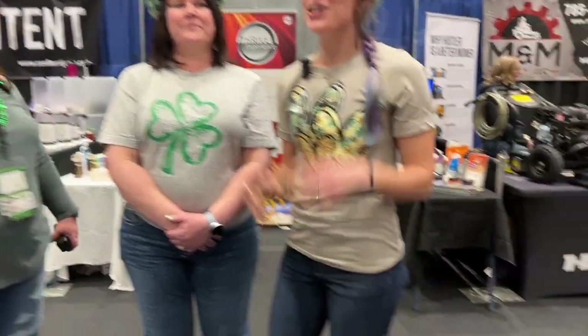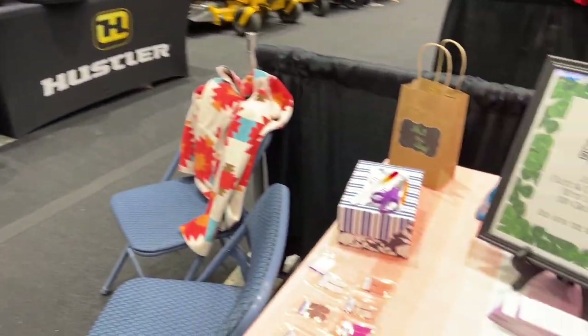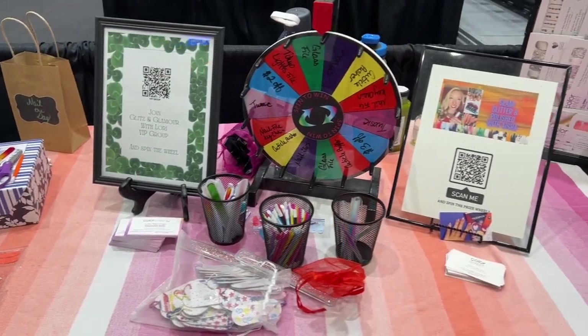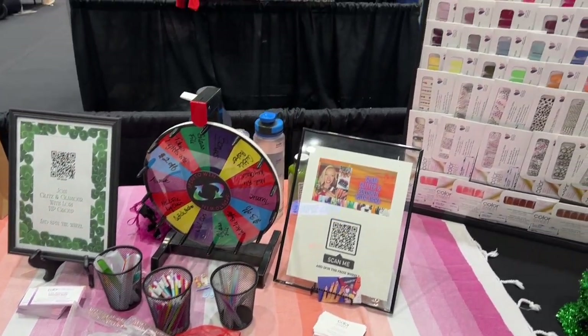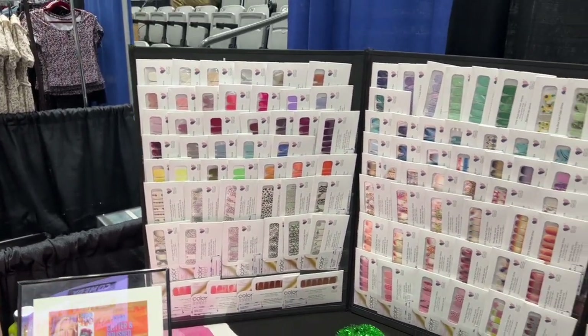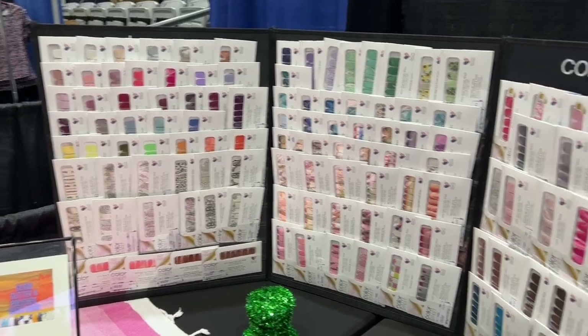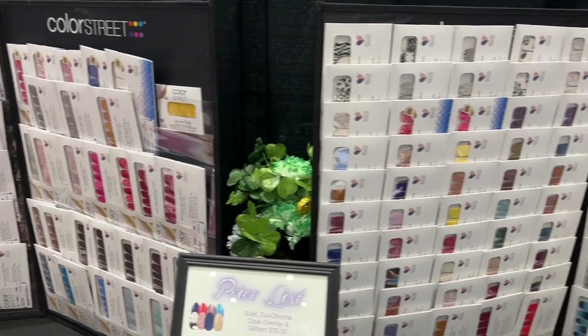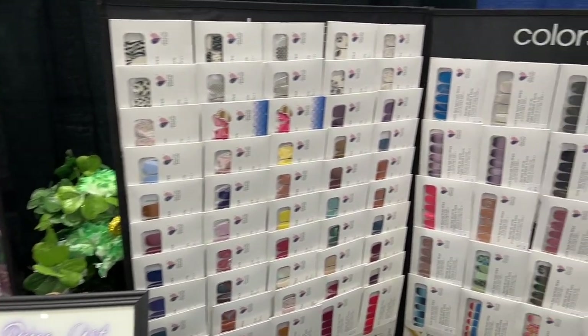She does Color Street Nails. Let's talk about what you brought with you. I have partnered up with my teammate Lori and we have brought all of our stash — so many nails to choose from. We have a prize wheel that everyone can win something from every time they come visit us.